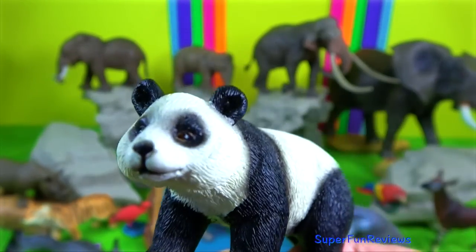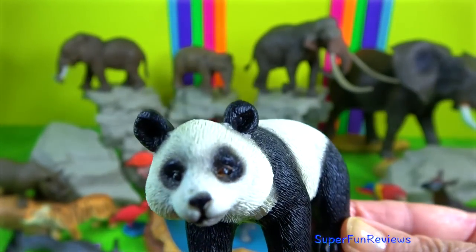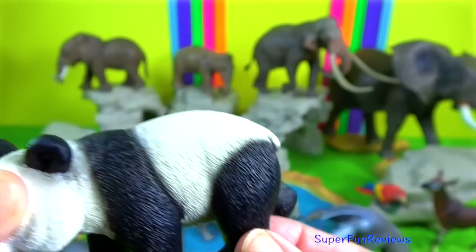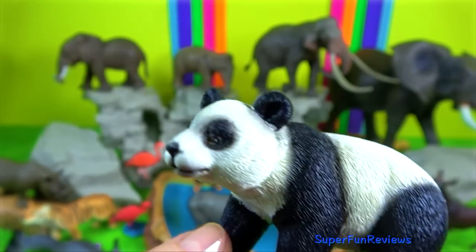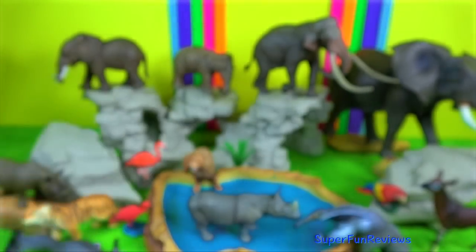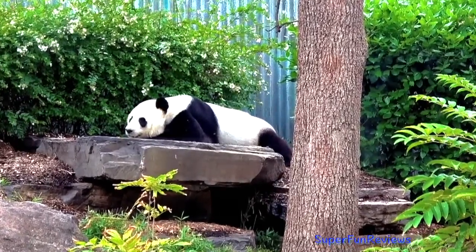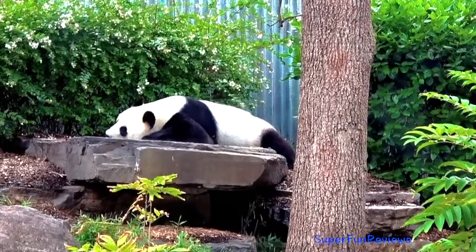Panda. When a cub is first born, it is pink, blind and toothless. Pandas can easily stand on their hind legs and are commonly observed somersaulting, rolling and dust bathing.